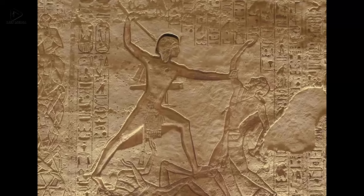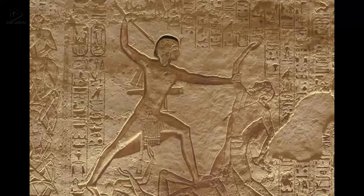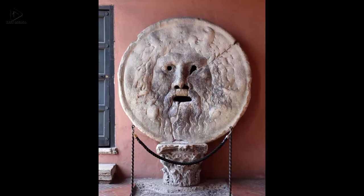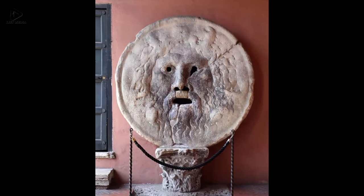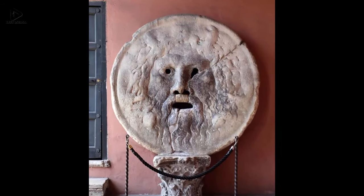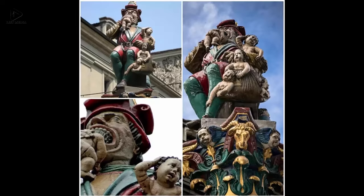One: The Mouth of Truth is a marble mask placed in Rome in 1632. This huge marble mask stands on the left wall of the portico of the Church of Santa Maria in Cosmedin in Piazza della Bocca della Verità.